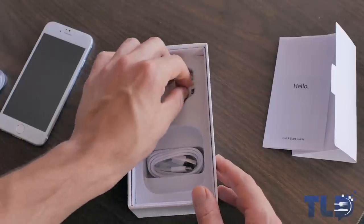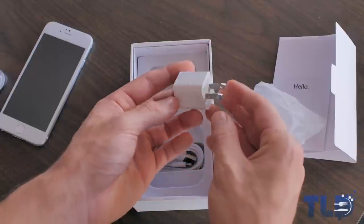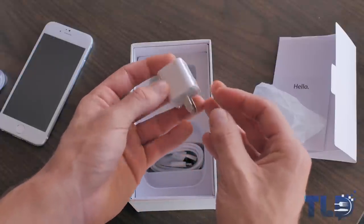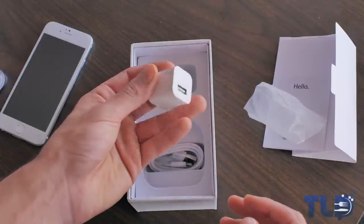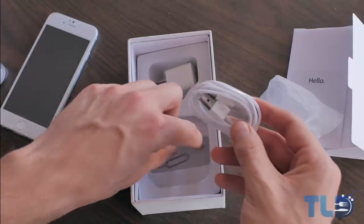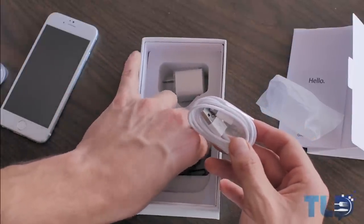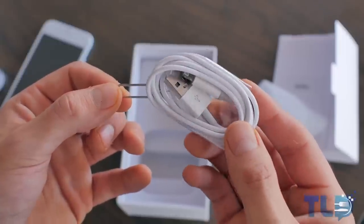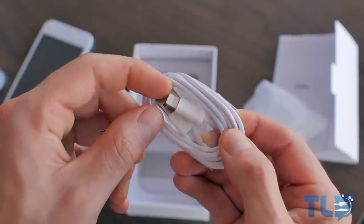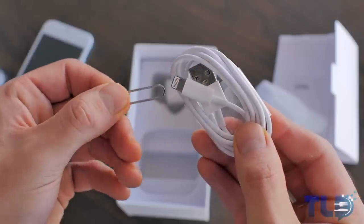Following that we have the USB wall charger wrapped up all nicely. This really isn't anything too spectacular, but at the very least you can charge your iPhone 6 clone. Next up after that is the faux lightning cable, and alongside that is the SIM ejection tool. Obviously I'm not going to bank on the lightning cable being authentic, but it was still pretty cool that they included the entire package like you would get with an iPhone.